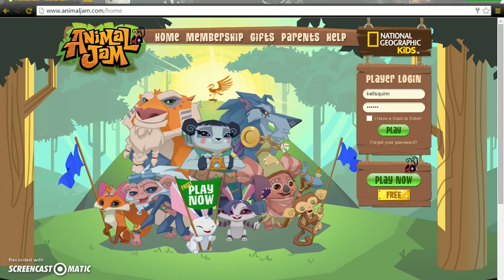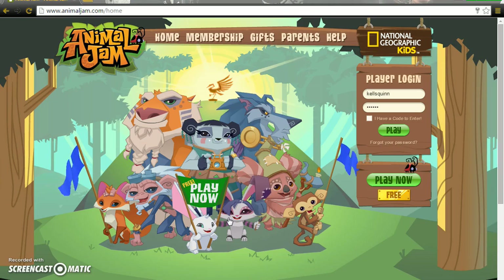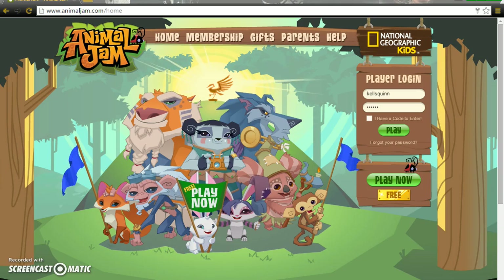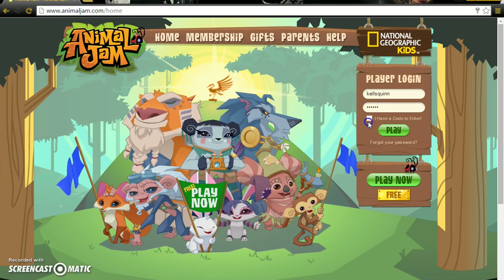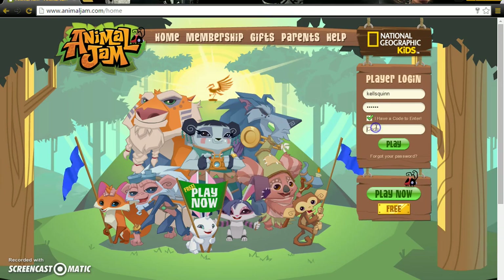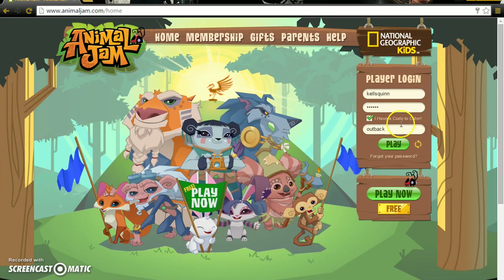Hey everyone, what's up? It's unicorn rosie, and today I'm going to show you guys a few codes that are working in July 2015, so you might want to take advantage of them. They are gem codes, and the first one is 'outback.'